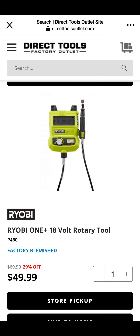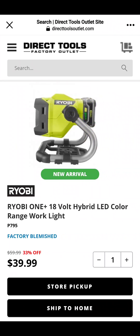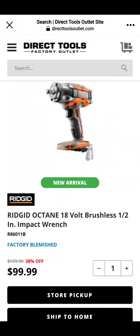RYOBI Rotary Tool, $46.99 — it's RYOBI, I'm not saying anymore. Hybrid Light, $40 — nice little work light. The Octane Impact Wrench is $99, and that's a great little impact wrench. A lot of people have been having issues with the brand new RYOBI Impact Wrench for about the same money, but this one's an upgrade — it's got more power and is more durable for $99.